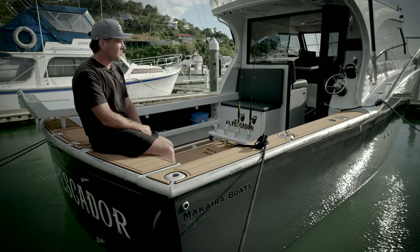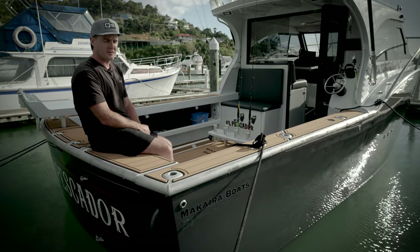If I had to describe this boat in three words — a frickin' weapon.